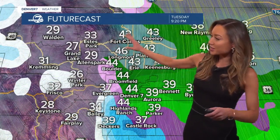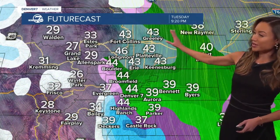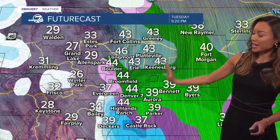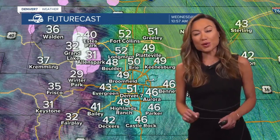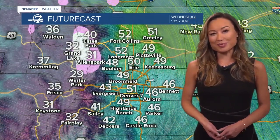Taking us through the rest of the futurecast, you can see indicated here by the shades of green through about 9:30 — rain showers often on downtown, a rain-snow mix possible near the Palmer Divide. This is a very fast-moving cold front, so we'll clear out quickly for tomorrow. I'll take you through the rest of the week because we have some beautiful weather in store, especially moving in on Thursday.